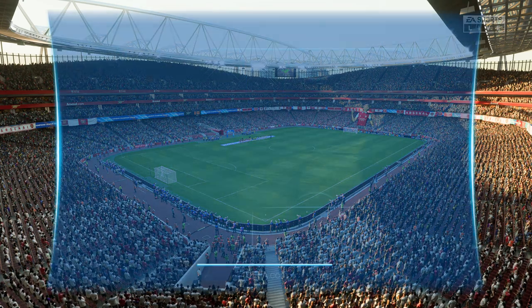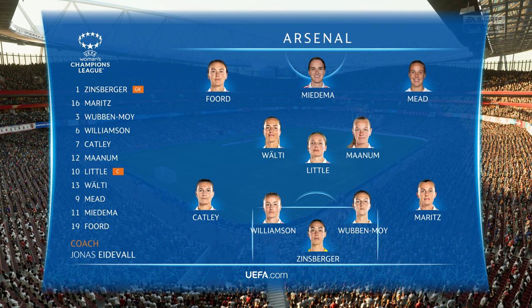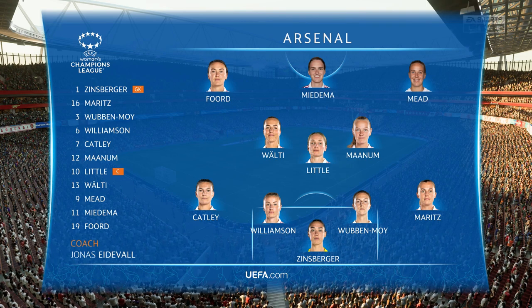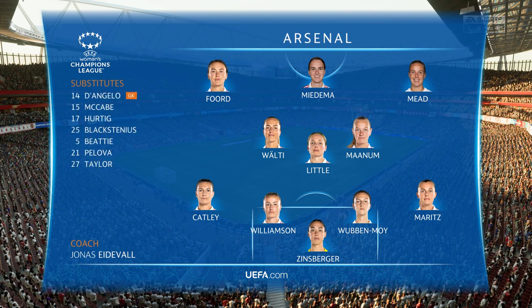Here are the starters for Arsenal. It's a 4-3-3 with two out-and-out wingers, but they do vary their movement. They give width, but they also make diagonal runs infield when the ball's on the opposite flank. Their performances will be key today.